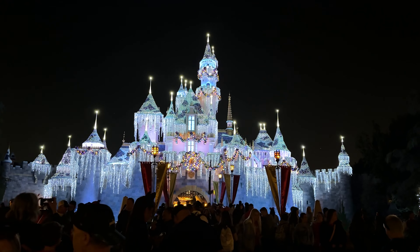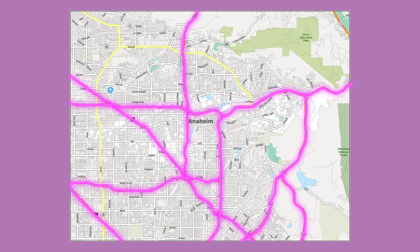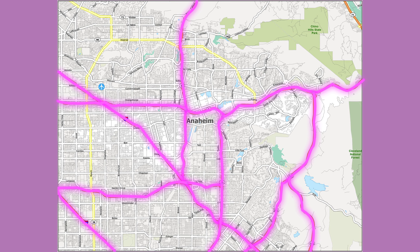On top of that, we know how close it is to Disneyland and its convenient location near freeways to get around Orange County — even getting into LA or inland is so much easier. It's very centrally located.